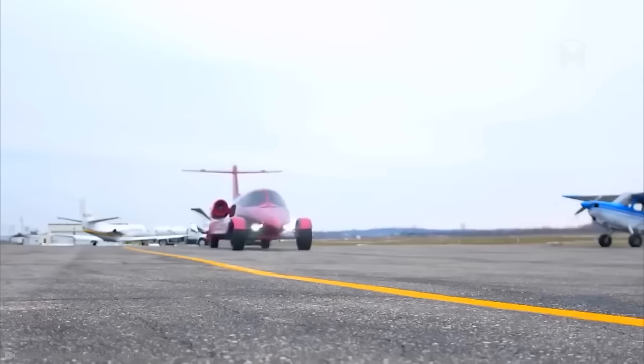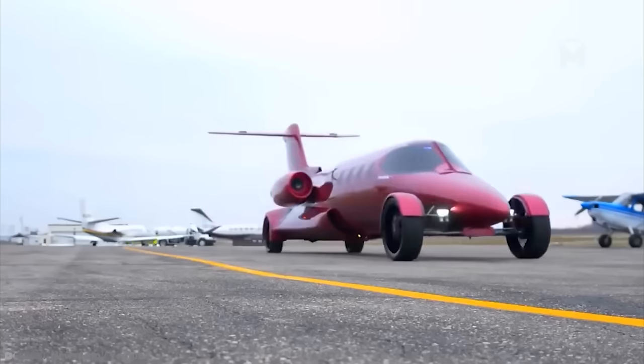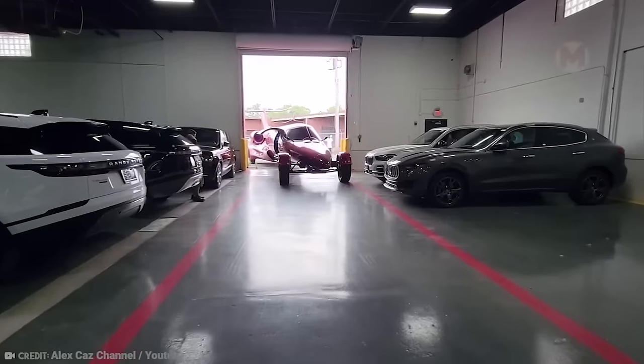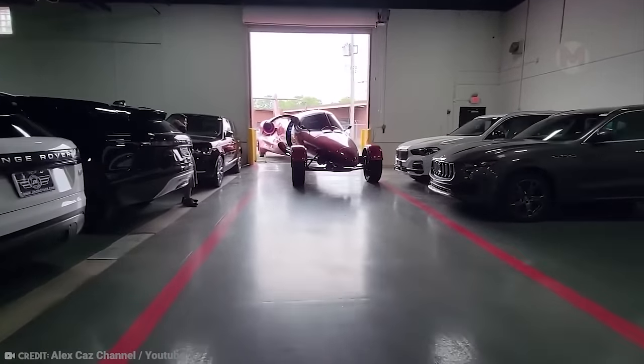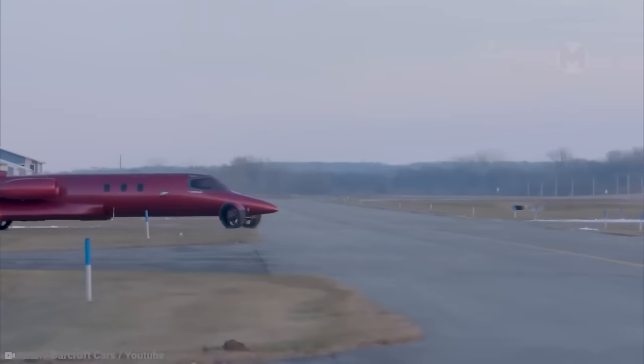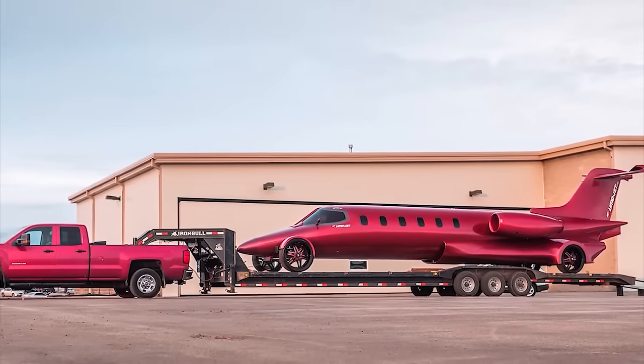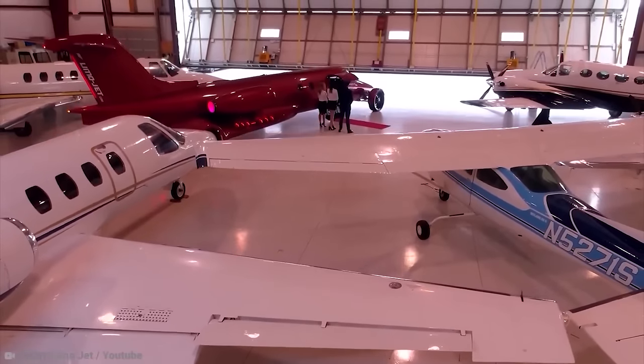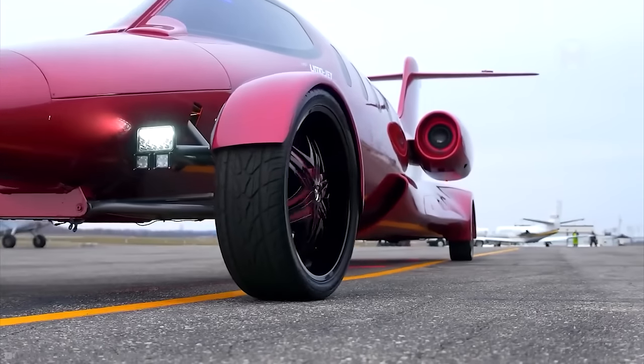We've seen vehicles with jet engines, but not a full-fledged jet moving on wheels like a limousine — that's why Jetsetter created its own Limo Jet. The limo looks beautiful; however, real jet engines are not installed — inside you'll only find a conventional eight-cylinder engine. Perhaps in the future it will still be changed to electric motors.